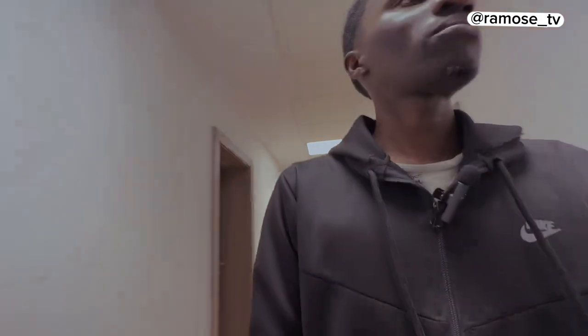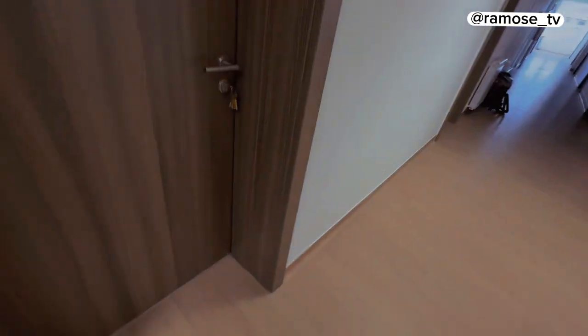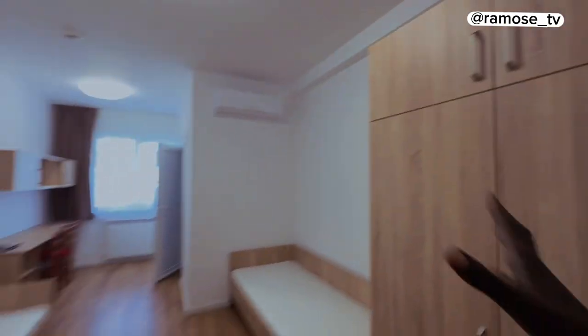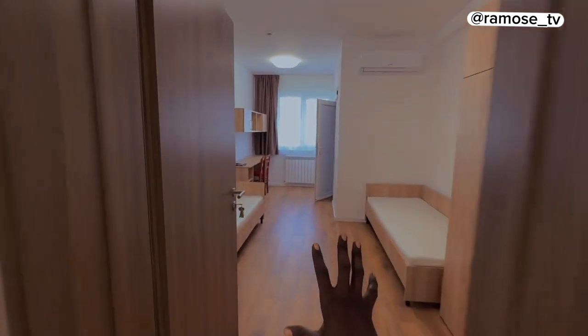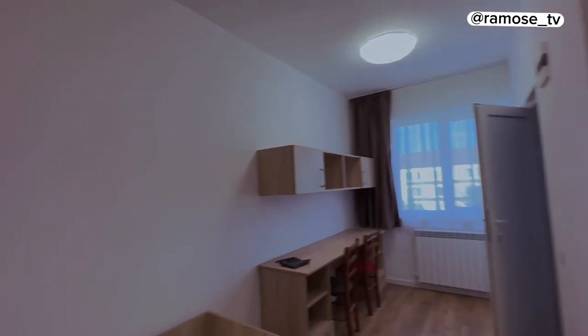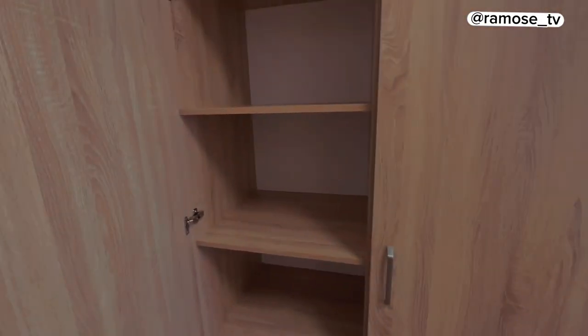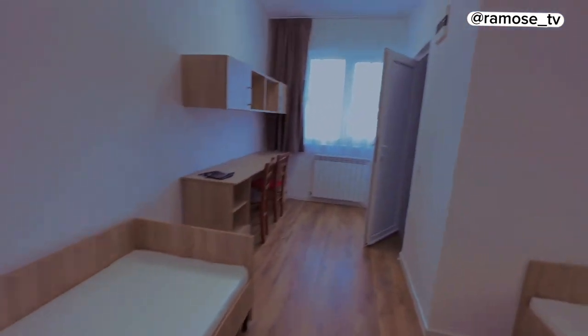Now let's go see some rooms — let's try to find one that's open. This is how the room looks. Entering here, you have one bed on this side and another bed on the other side — it's a shared room. There's an AC unit which can also be switched to heating mode. You have a wardrobe with an upper section and lower section with multiple compartments: one, two, three, four, five drawers. You can put your bag here and hang your towels.